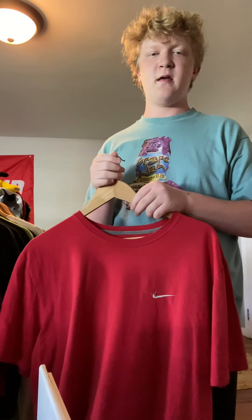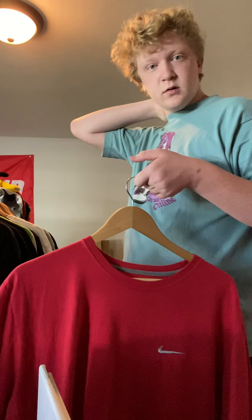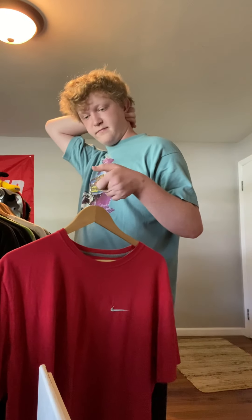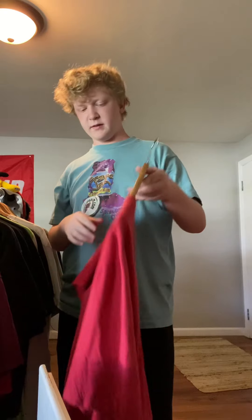This one I got forever ago — literally like the first time I went to a Goodwill, the one down in North Canton. Embroidered Nike shirt. No tag, which is unfortunate. I'm only gonna ask like $6, $7 for this.